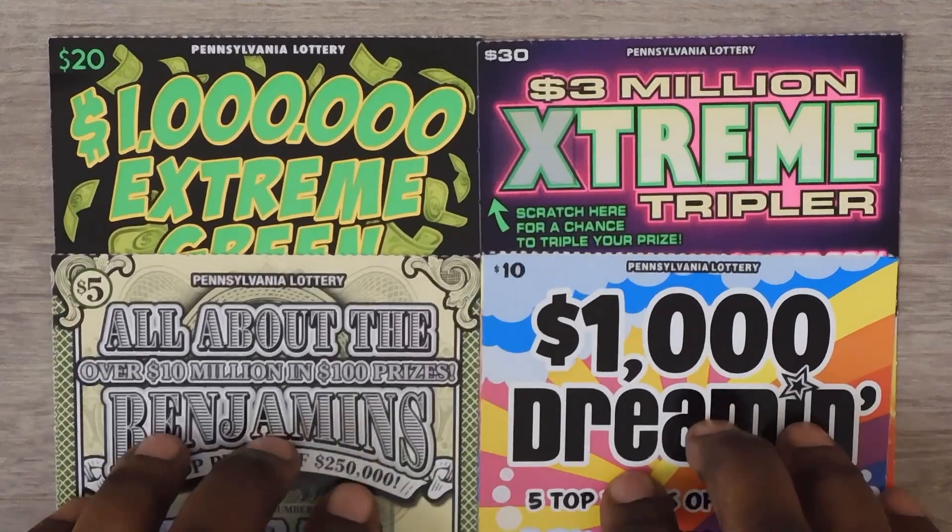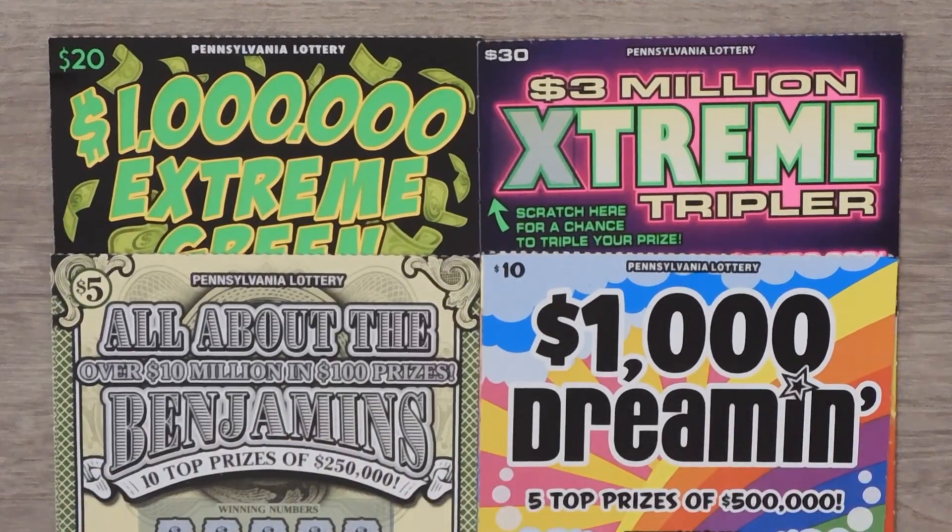Hi YouTube and welcome to Million Miler Scratcher. I'm in Pennsylvania scratching my favorite Pennsylvania lottery tickets. So let's see how we do.